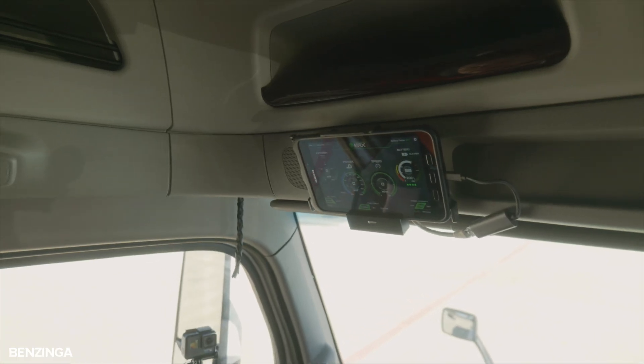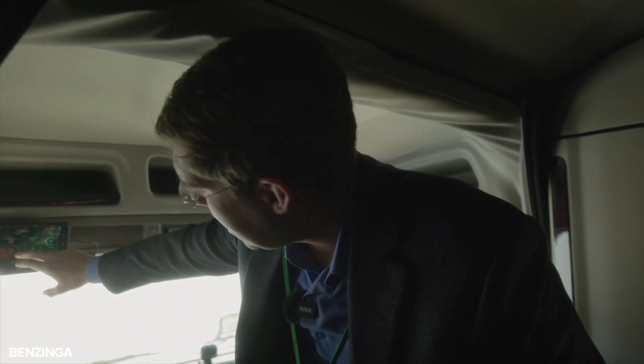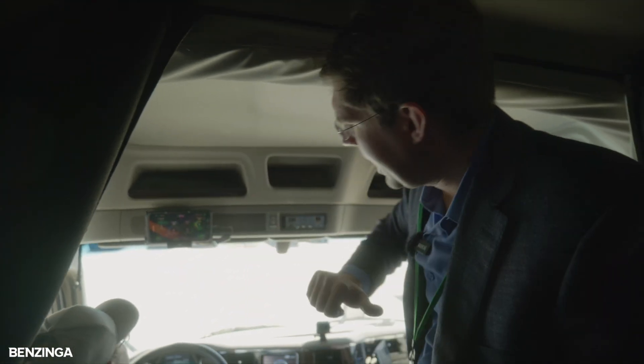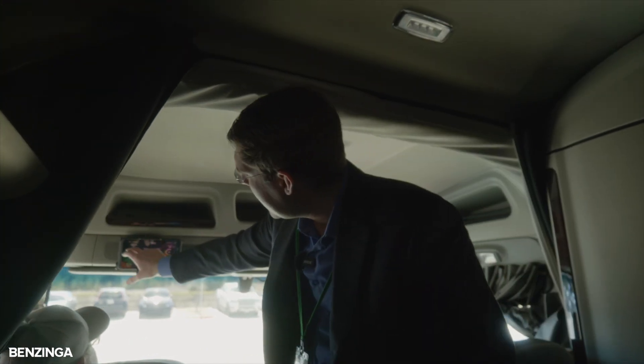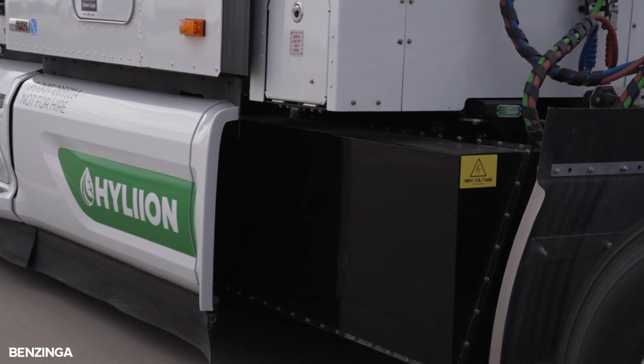This tablet up here is really the infotainment that you're going to get about our system. We're looking at state of charge of the battery, speed of the truck — which is also going to be shown on the dash — how much horsepower our e-axles are putting out, how much regen braking, and how much horsepower the generator under the hood is producing to charge the battery packs.